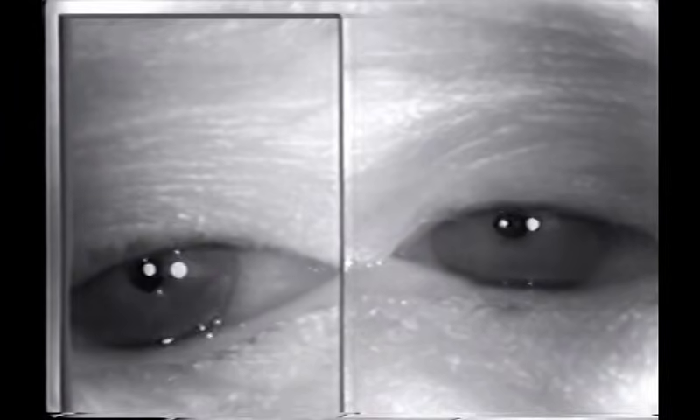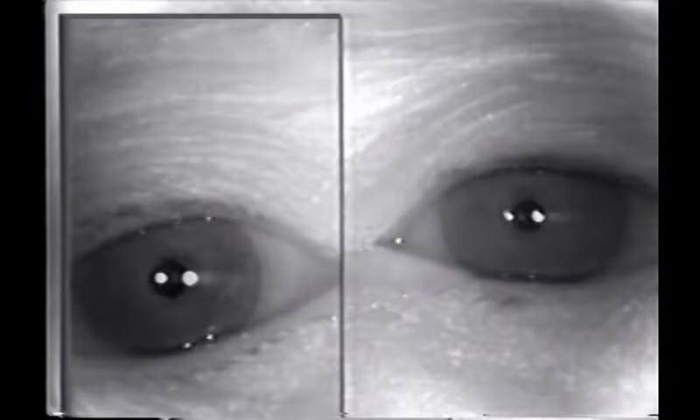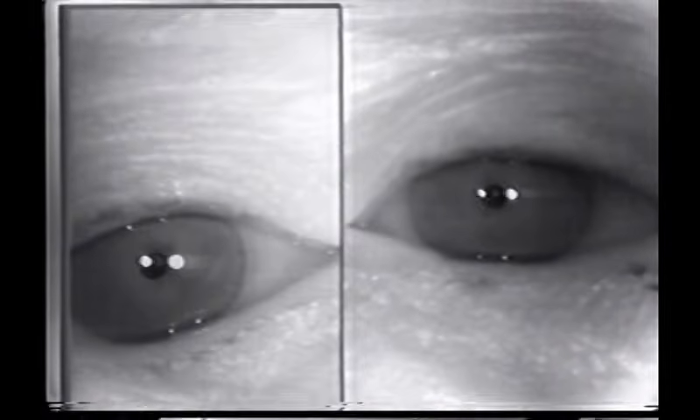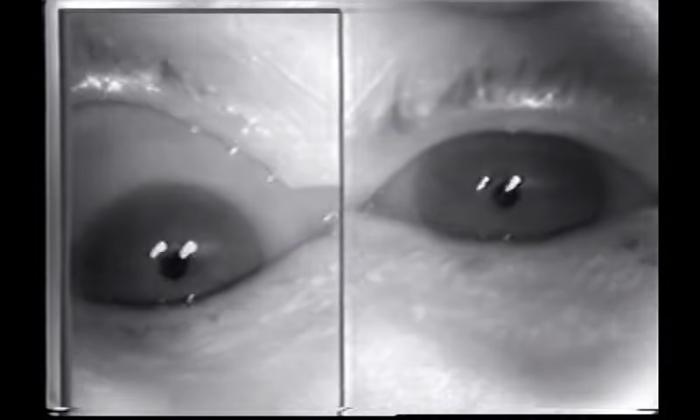We'll see an Argyll Robertson pupil in a patient with neurosyphilis. With light shined in either eye, there's minimal, if any, constriction of the pupils — not a convincing light response. But notice how small those pupils are to begin with — that's characteristic of an Argyll Robertson pupil. When asked to look at a finger approaching his nose, evoking the near response, those pupils are constricting. When he looks off in the distance they dilate, proving they were constricted to near.